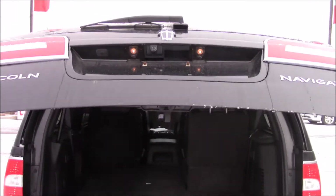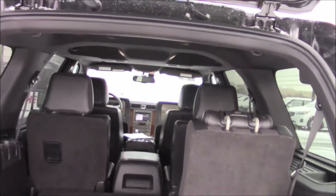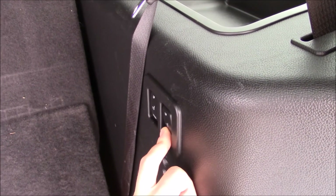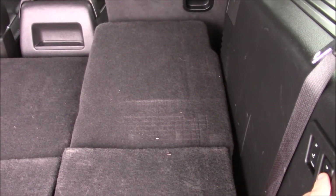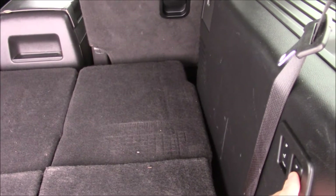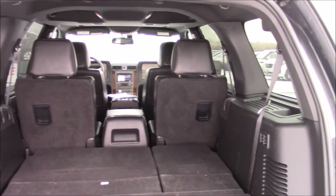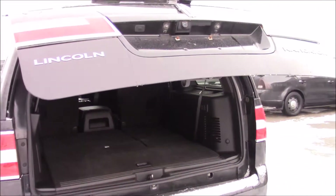There's a power lift gate as well. Once you're in the back, it's quite large. To fold down the seats, it is power. The middle row is not power — those just fold down manually. And to close the trunk, just press that button and it closes for you.